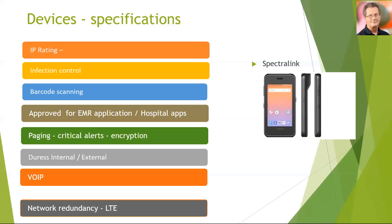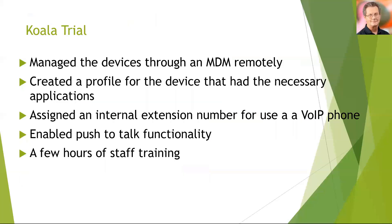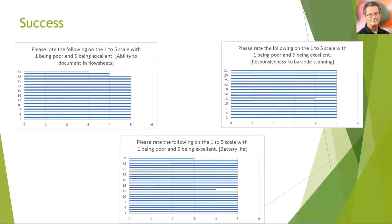VoIP communication across the hospital is extremely important, and all of these devices could be enrolled with an extension number on our Cisco platform within the hospital. As an added redundancy, we wanted to ensure network redundancy, and all devices were capable of supporting mobile phone connectivity. The devices were rolled out on an MDM which allowed us to manage them remotely. We created profiles for those devices and applied an internal extension number to enable each staff member to communicate with one another. These devices only took a couple of hours of training for people to become expert in using, and they were a terrific success, informing much of what we would require for the hospital-wide rollout.